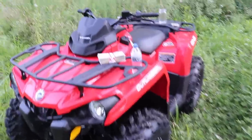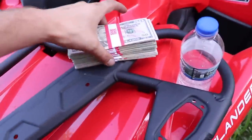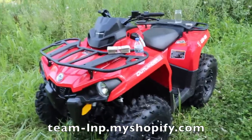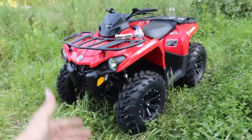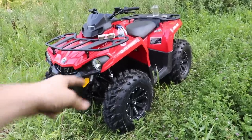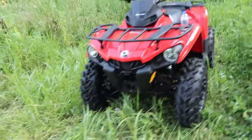Real quick before we get too far into the video: we are doing an ATV or five thousand dollar cash giveaway. The way it works is there's a link in the description — it'll say 'Enter Here' — and every $25 you spend on that website, like buying a t-shirt, gets you one entry closer to winning either five thousand dollars or a Can-Am Outlander 450.